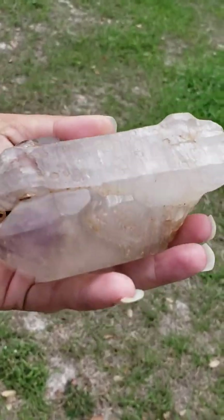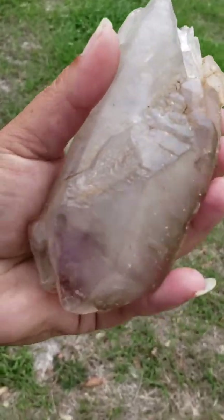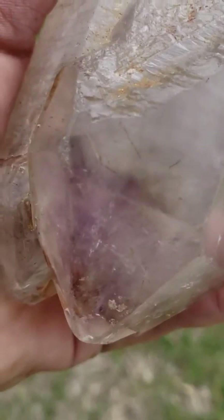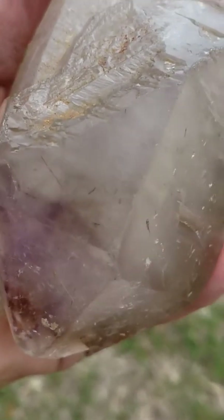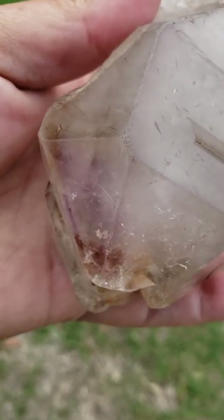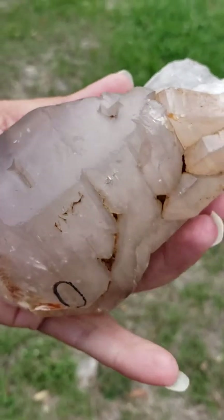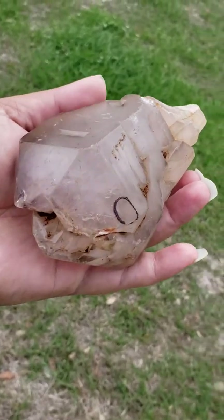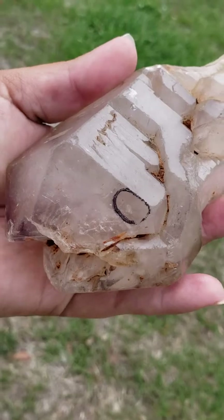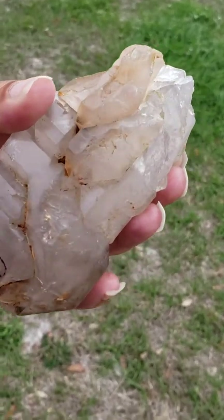There are a lot more metaphysical properties within this crystal — I just wanted to touch base on some of them. Can you see some more of the rutilated parts right in there? It's best viewed where the amethyst part is most visible within this very large rare crystal. I do appreciate everyone taking the time to view this video. Thank you so very much, and remember there are a lot more metaphysical properties — it's just very windy out here, and I just wanted everyone to be able to see this in the natural lighting.